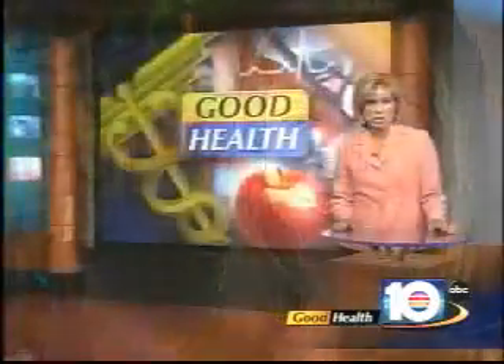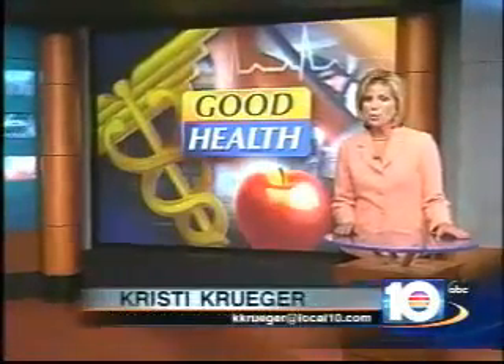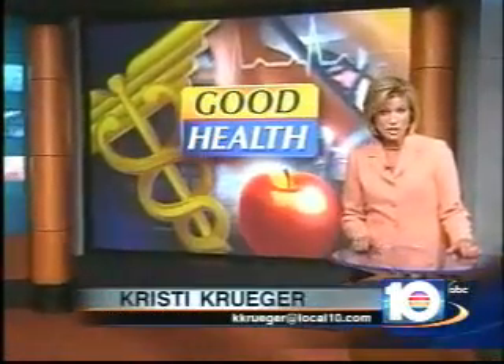She is very, very happy with the early results. The full results take several weeks to really see, so the team will be checking back in with Esperanza to see her final before and afters.